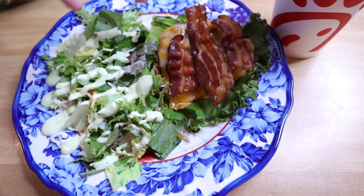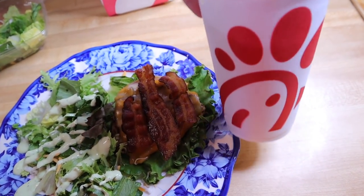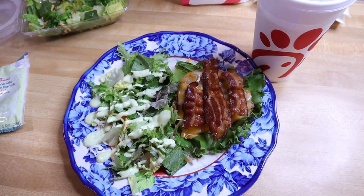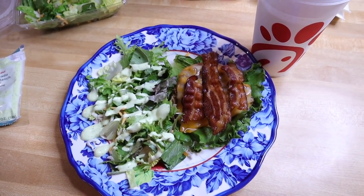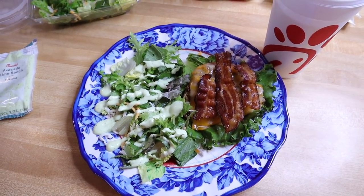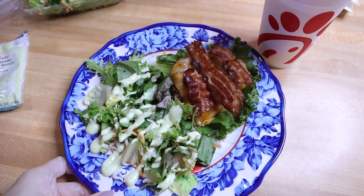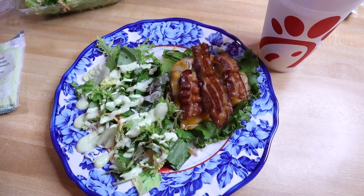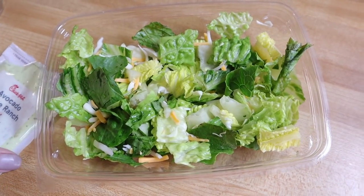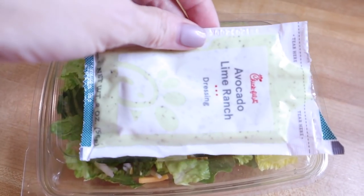Dinner tonight: grilled chicken on a bed of lettuce, a piece of cheese, and three slices of bacon, plus the side salad with avocado lime ranch drizzled on top. This is actually a very low carb meal. The ranch is dirty keto — soybean oil and cornstarch right in the ingredients — but absolutely delicious. I'm going to say five net carbs total for dinner just to guesstimate high, so I can definitely stay under 20 net carbs today. I didn't finish all the side salad, so I'll put the lid back on and stick it in the refrigerator for tomorrow.